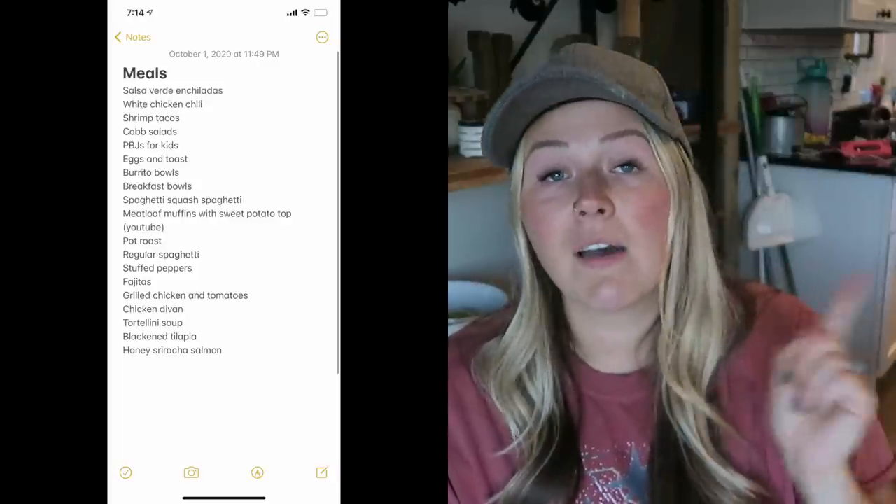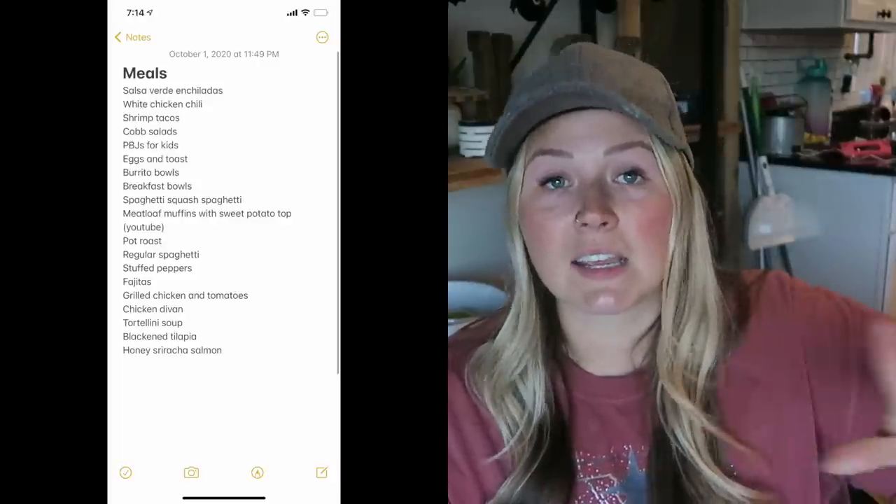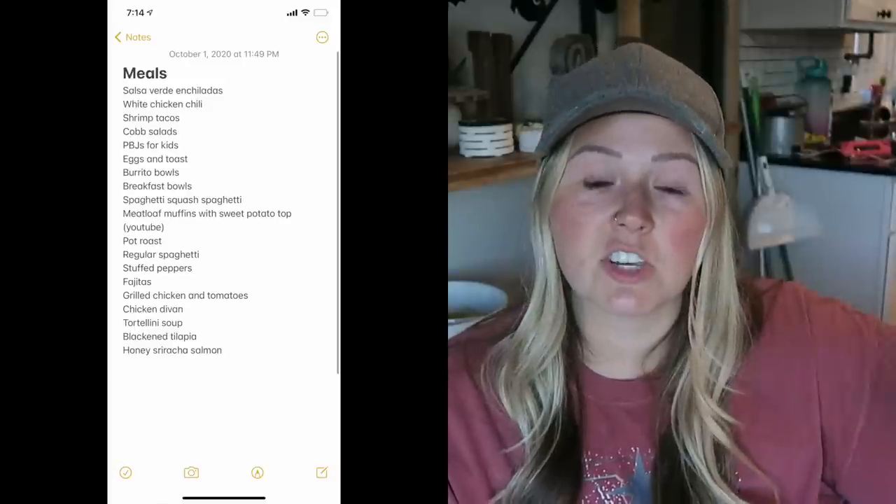Spaghetti squash spaghetti, meatloaf muffins with sweet potato topping, pot roast, regular spaghetti, stuffed peppers, fajitas, grilled chicken and tomatoes, chicken diablo, tortellini soup, blackened tilapia, and honey sriracha salmon. I will have a screenshot of this meal list — if you want to do the exact same one, I'll have it right here in a split screen so you can screenshot it and save it to your photo album. A lot of those recipes are over on my Pinterest if you want the exact recipes.